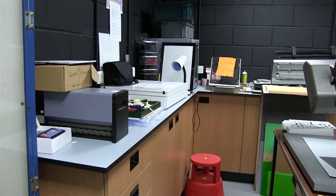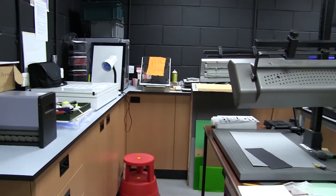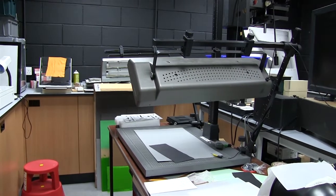We also have copy tables, which I can use to photograph the smaller, flatter objects like archival material, paper, books. I'm photographing a lot of coins at the moment, so I photograph those on the copy table, which basically means I just have the camera right above the object.